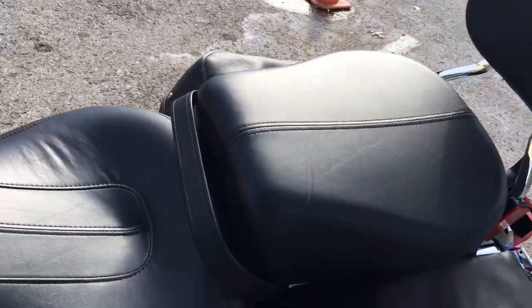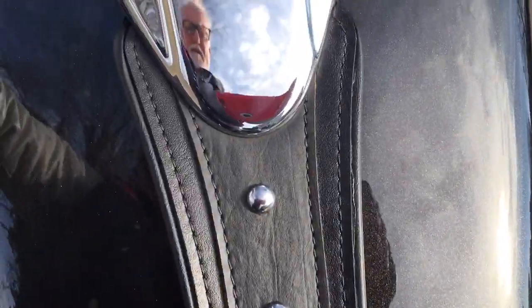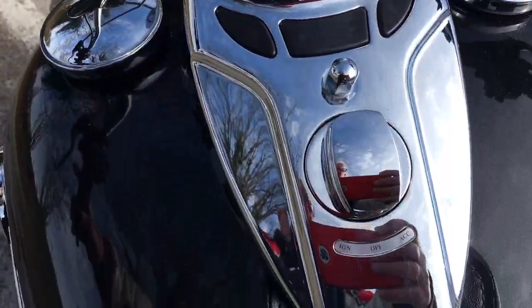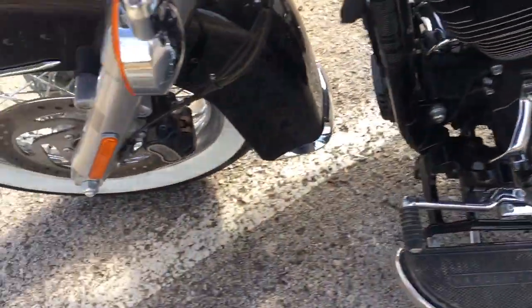Look at the seating area on this bike — it is really, really amazing. It looks like a new bike. Somebody's gonna enjoy quite a savings on this Heritage right here, guys.